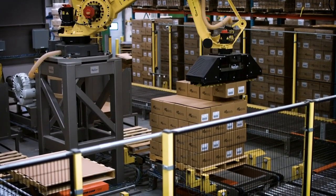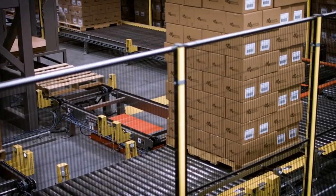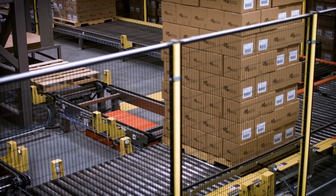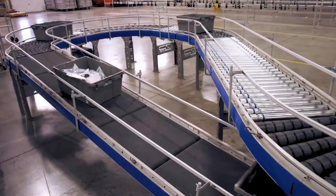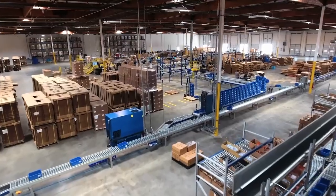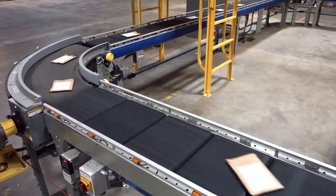Options for larger product handling are also available, with our economical, chain-driven pallet conveyor. Modular in design and able to handle a wide range of product dimensions, Bastion Solutions conveyor has the flexibility to integrate seamlessly throughout your facility.